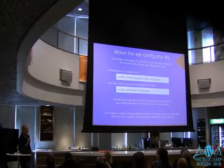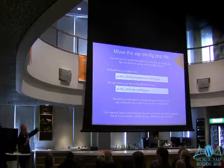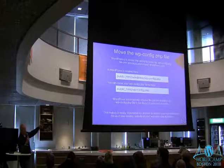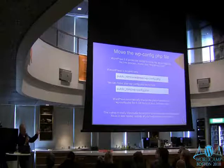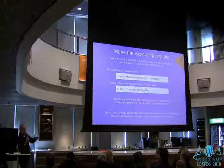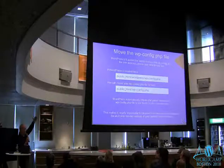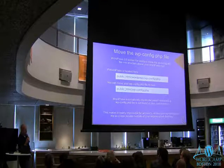It makes it nearly impossible to get to the config file from the domain level because now it's outside of the document root. So if there was something misconfigured on the server that would allow someone to view source on that file — like going to whatever.com/wp-config.php and having all the source code with your database information pop up — if that file doesn't exist at that path, it's obviously not going to show up. It's an extra layer of security.